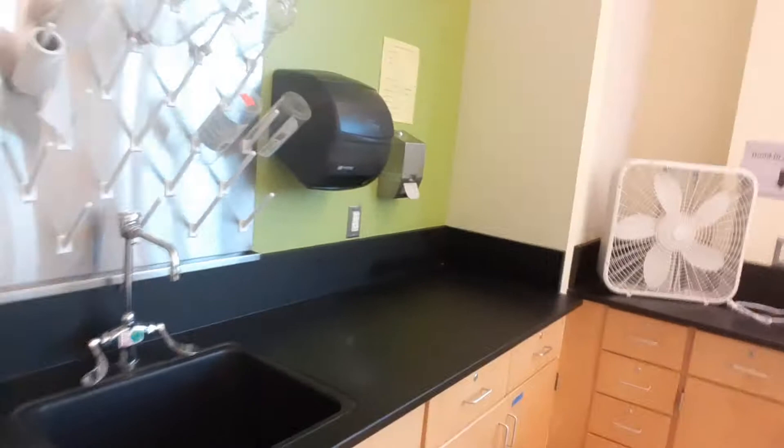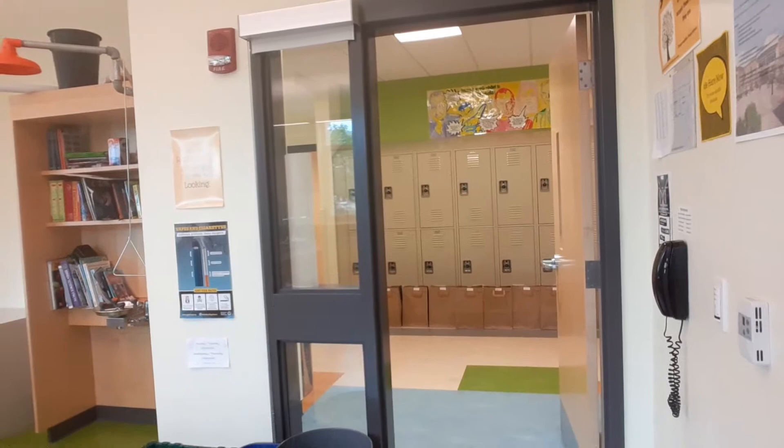I do have sinks. This is one of the few classrooms — we have sinks and soap and paper towels, so that's good. Here's the door you're going to come in where I will greet you and ask you how you're doing.